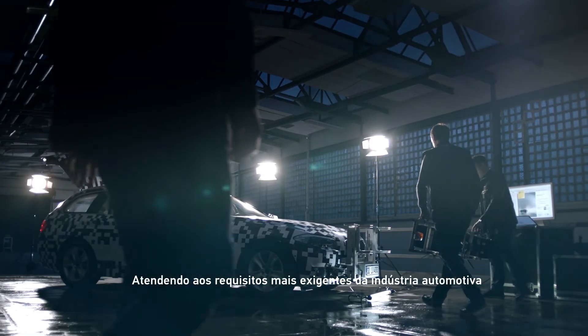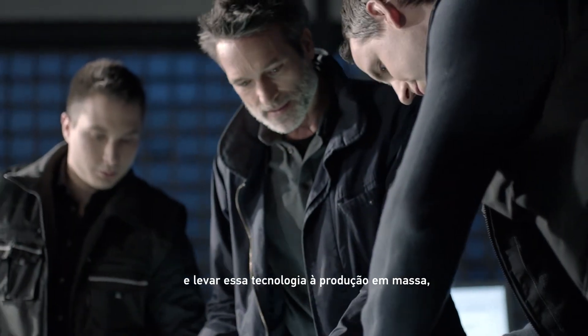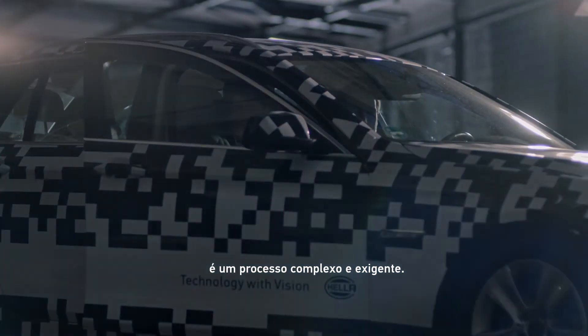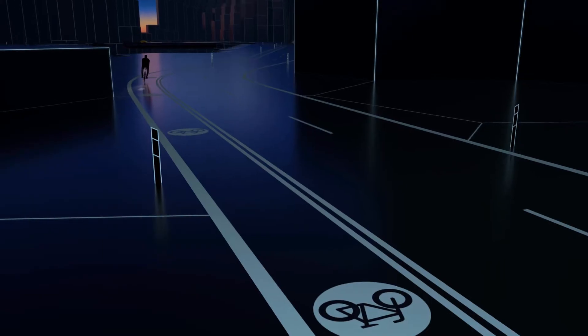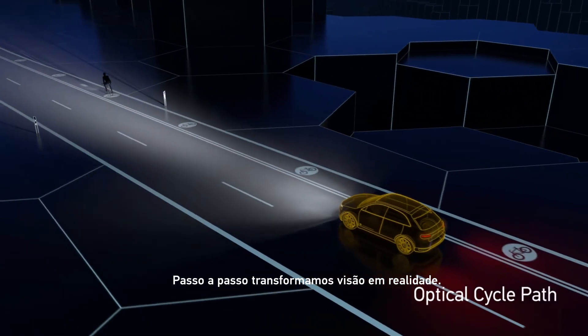Meeting the automotive industry's precise requirements and translating such complex technology into mass production is an intricate and demanding process. Step by step, we turn vision into reality.